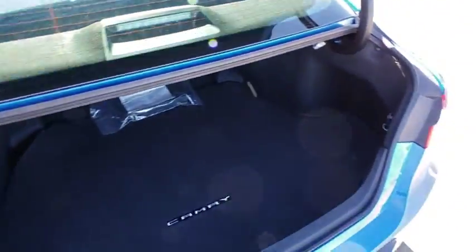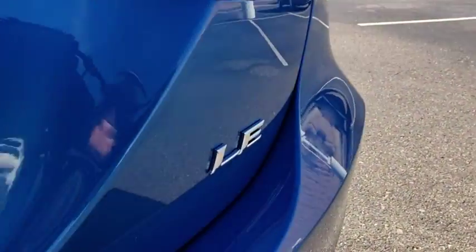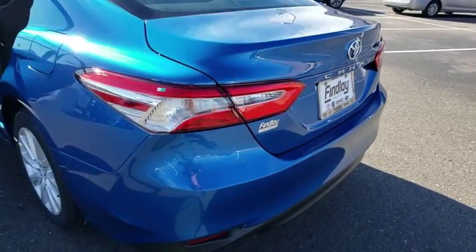Remote keyless entry, panic alarm, front bucket seats, driver vanity mirror, power driver's seat, front reading lamps, tilt steering wheel.